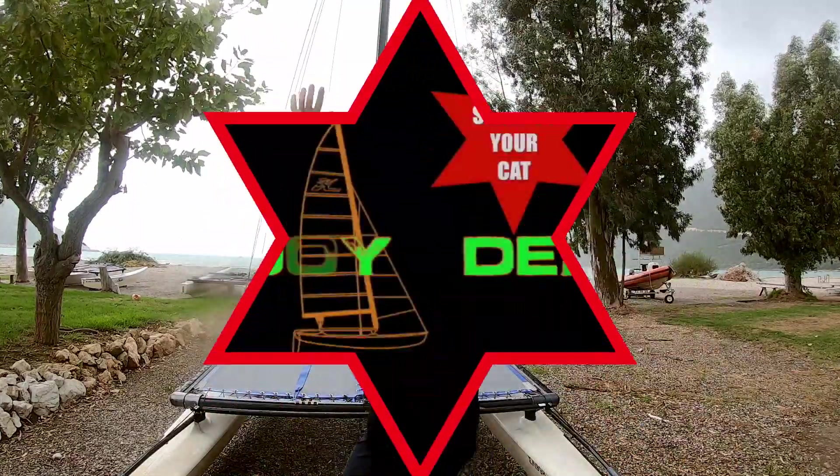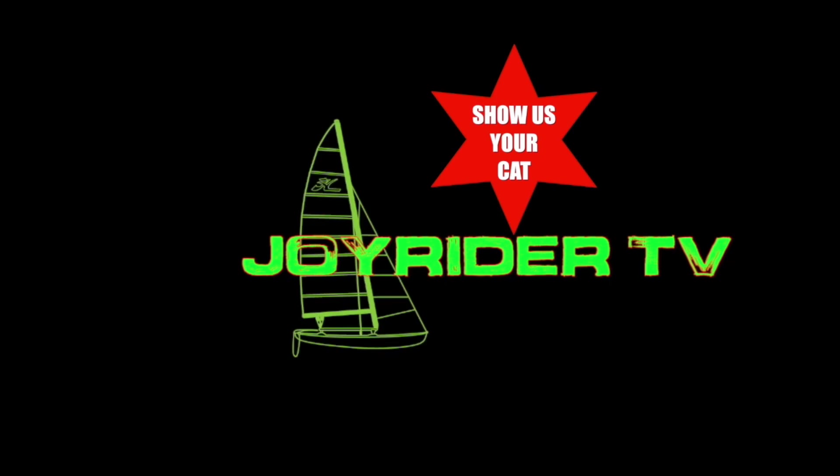It's Joe here for JoyriderTV and you are watching Show Us Your Cat. It is currently raining in Vasiliki - whatever next. This has been a week of fairly non-champagne sailing conditions; we have had a group here to do some sailing and unfortunately the conditions have been a little bit less than ideal.